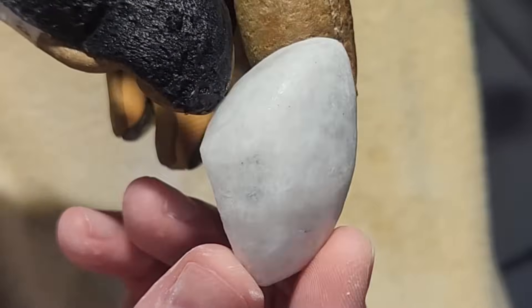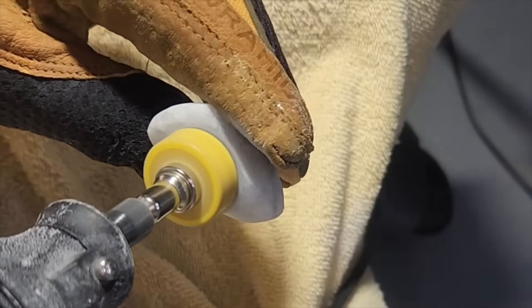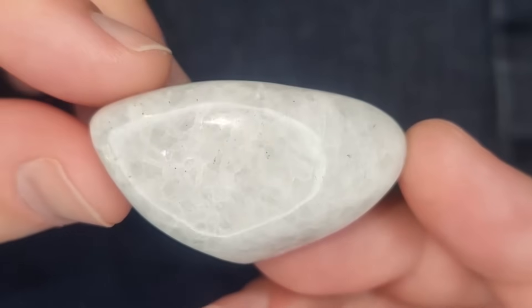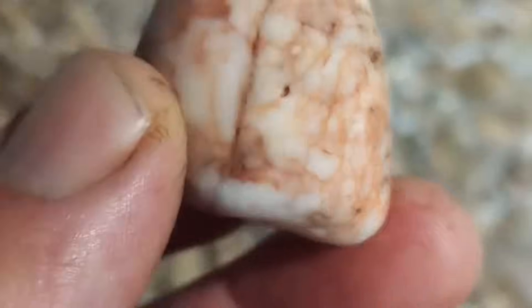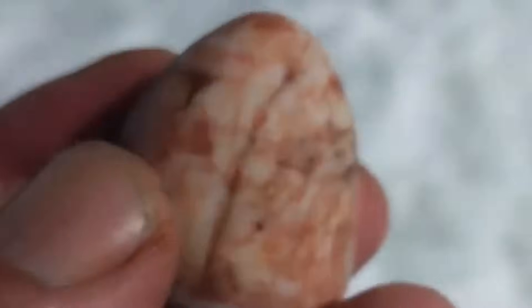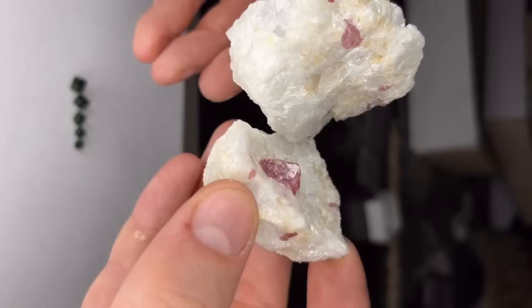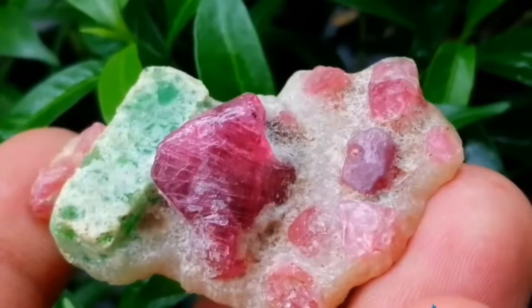Number 10: Marble. Marble begins as limestone, transformed under immense heat and pressure deep within the earth. The result is a smooth, often white rock streaked with veins of other minerals. Beyond its beauty as a building stone, marble occasionally hosts gemstones. Spinel crystals sometimes form in marble layers, appearing as vibrant red, pink, or blue crystals.